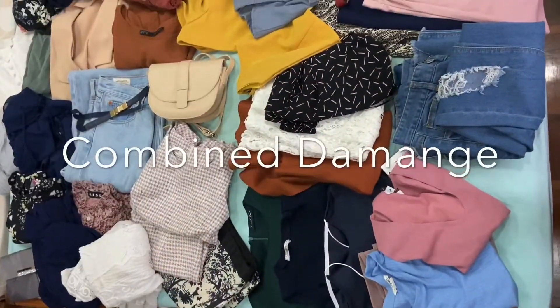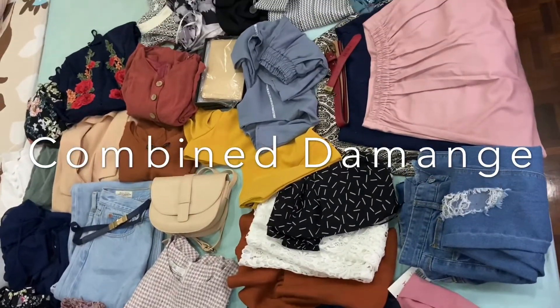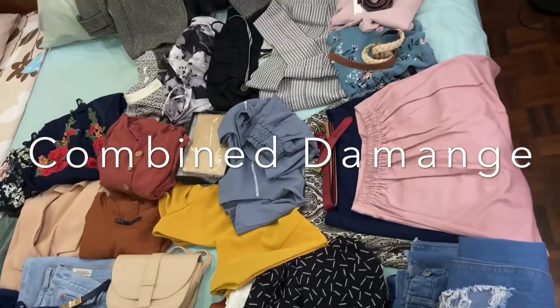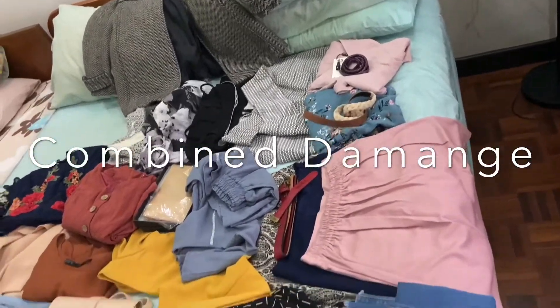After a few hours of shopping, this is all that we got. There were quite a few deals towards the end of the day because the shops wanted to go home, and we wanted to lay everything out just so we can see how much we actually bought.